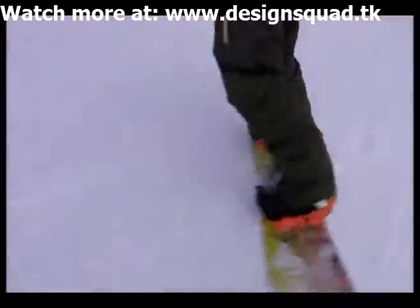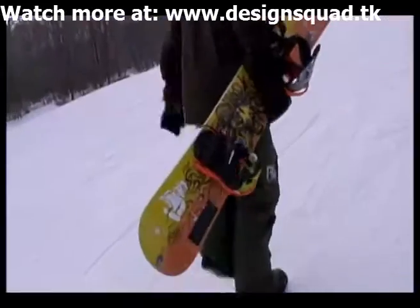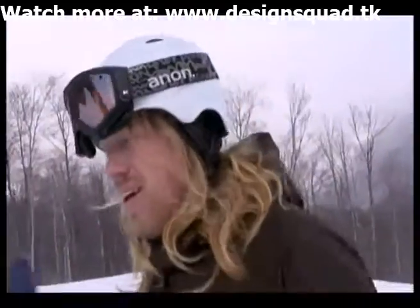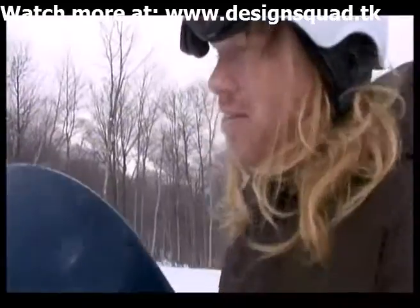I always liked snowboarding. I always thought that if there was a way that I could join those two things that I enjoy doing — engineering and snowboarding — that would be a pretty fun job. So once the opportunity showed up, it was kind of a perfect fit.